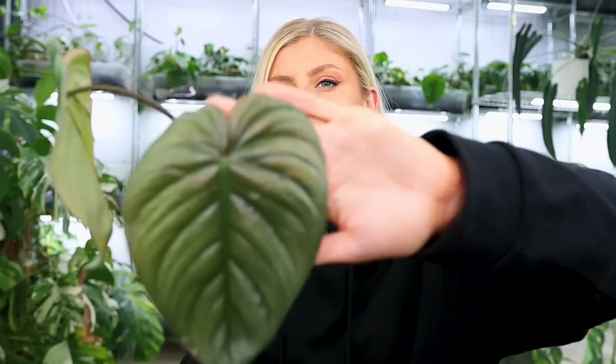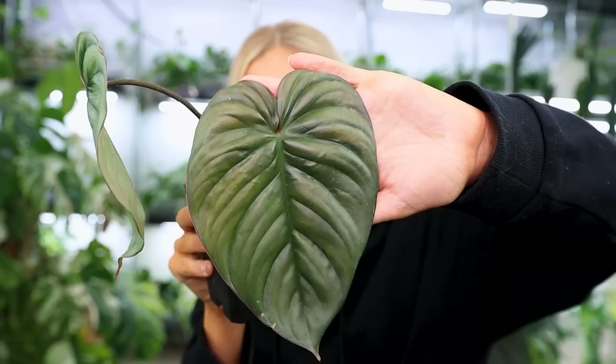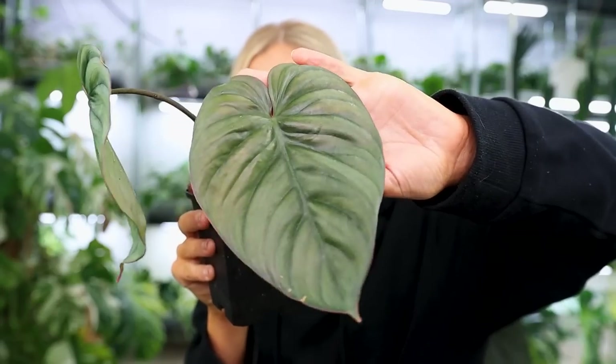I think it goes by the name of philodendron SP Platinum Silver or something — I'm not entirely sure. He is very cute and has a very unusual color. Hopefully it comes off on camera — definitely not green, definitely a really weird bluey silver tint. Not as much silver as the philodendron hastatum, but it's still nice. And I really like him.